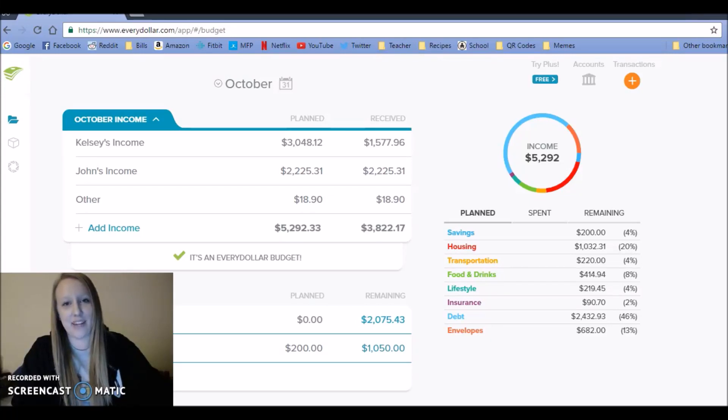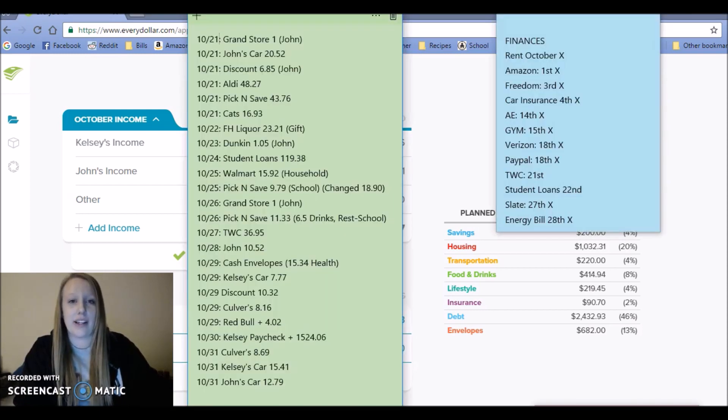Hey everyone, it's Kelsey, aka Real with Mrs. B. I have a ton of transactions to put in, so I saved them all on a sticky note to go through with you guys. That's not how I usually do things — I normally go into EveryDollar.com every other day and put in transactions. I've been saving them so I can show you how to put transactions in, though it does get a little confusing in my mind.